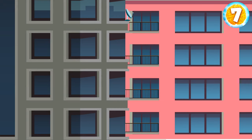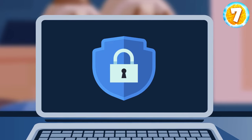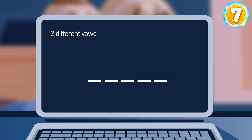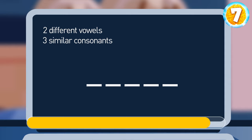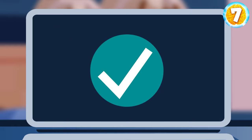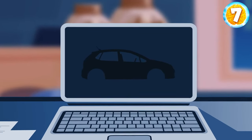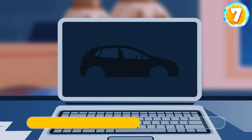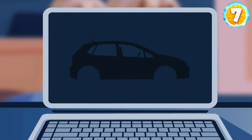To accomplish the next task, Brandon needs a laptop. Can you help him enter the correct password? It's a five-letter word that includes two different vowels and three similar consonants. It's so strong that it can spoil your entire work. It's an error. Brandon saw a picture on the screen. His task is to spot which direction the car is moving — left or right? Neither right nor left. The car isn't moving because it doesn't have any wheels.